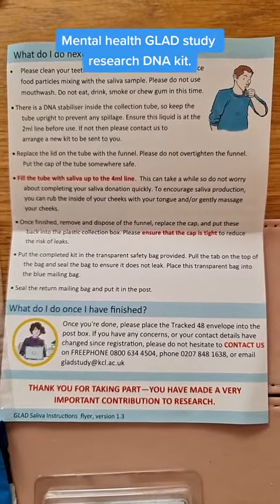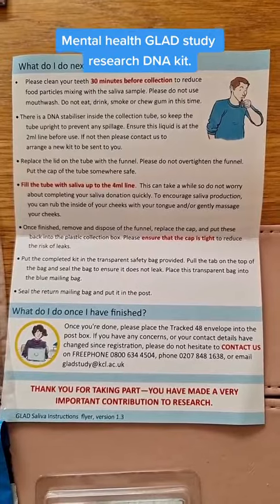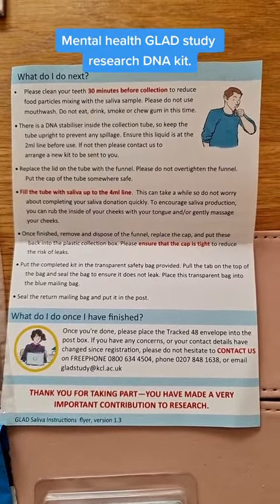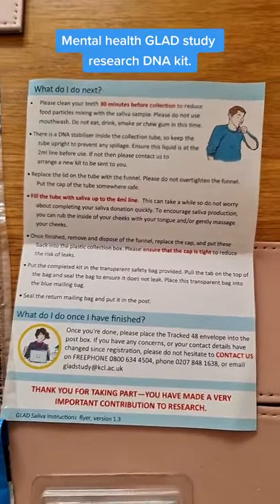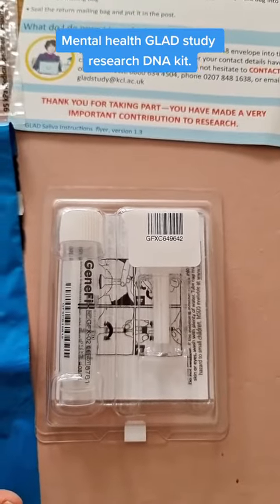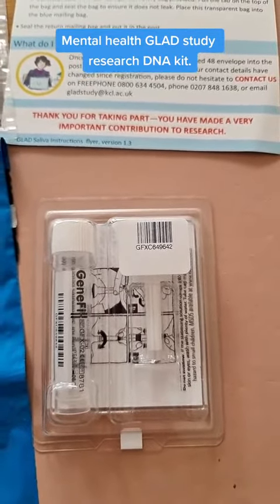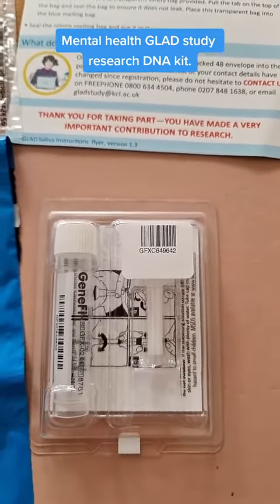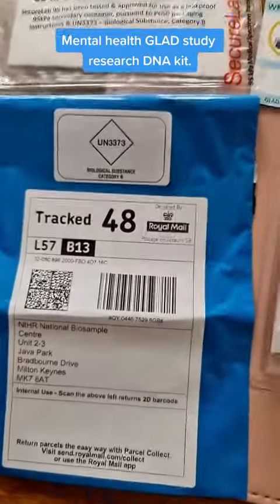Here is the leaflet that comes with the kit. I've got to brush my teeth 30 minutes before collection and not eat or drink. And I've got to fill this tube up with four milliliters of saliva, which seems quite a bit. I'm not going to film that because I don't think anyone wants to see me doing that. And then I post it back.